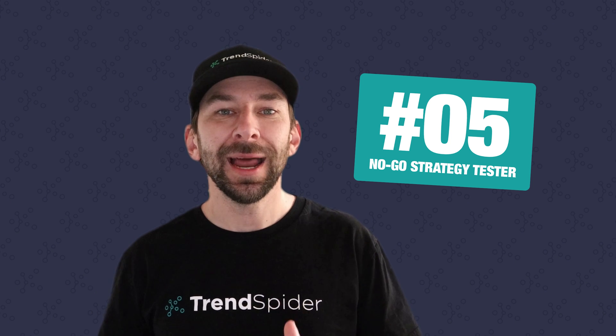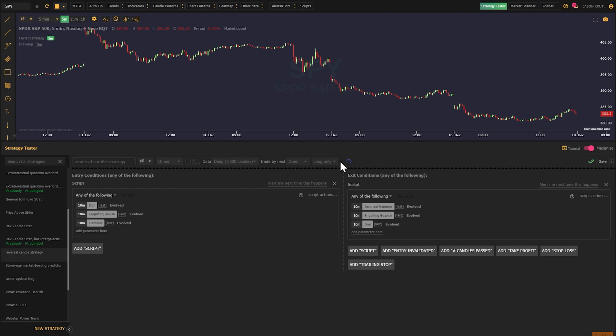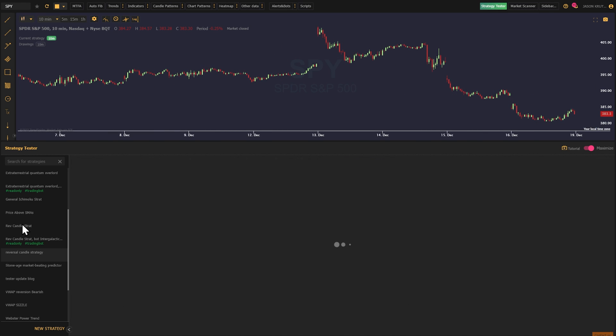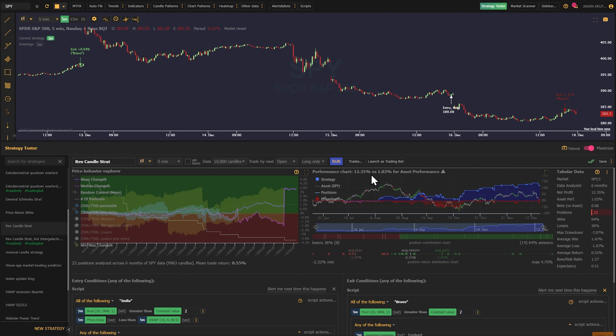Next up, number five: the no-go strategy tester feature. Even the best strategies have their weak spots, and our unique no-go highlighting lets you know exactly where they are. Look for the red highlights in the tabular data section. Even if the performance of your strategy is good, if a data point is highlighted in red, you've got a fundamental flaw in your strategy that may need to be addressed.